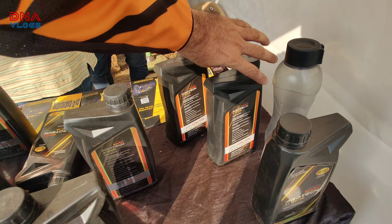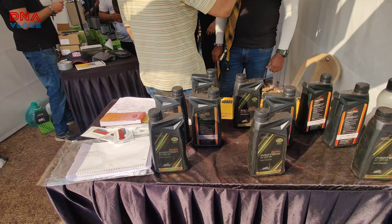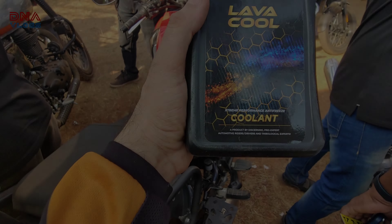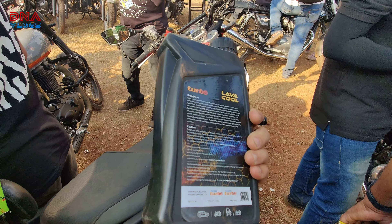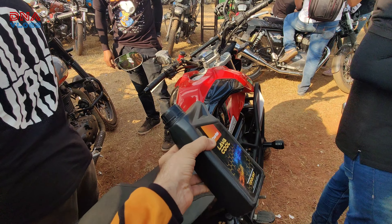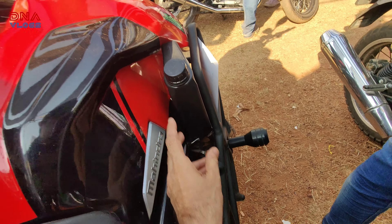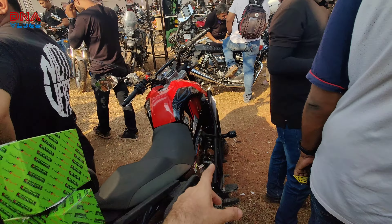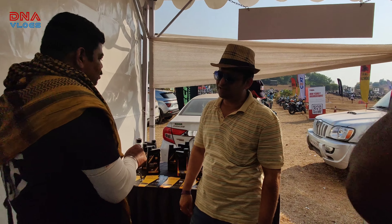These are some other filters for Scroll, and this is the Turbo oil. They've also come out with a coolant — an extreme performance anti-freeze coolant. Many big bikes are already using it at pit lane and all. If you want to purchase this, you can get in touch with me and I'll share their direct or Instagram contacts in the video description. And this is our friend Ashitosh.